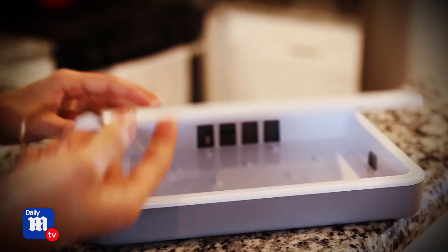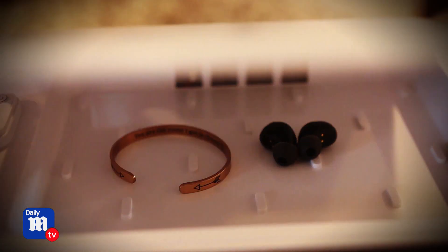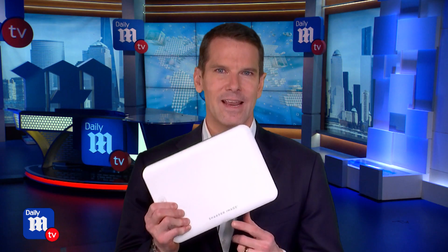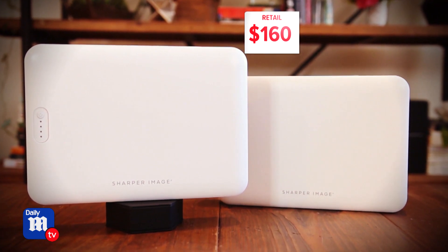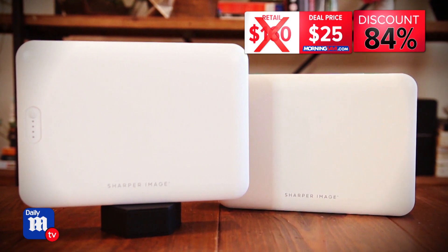It also sanitizes other items like your keys, jewelry, earbuds, and so much more. And it's great because you don't have to worry about cleaners with harsh chemicals or that leave a residue. Sharper Image is a name we know and trust. You can usually expect to pay up to $160 for something like this, but today's deal price is 2 for $25 — an 84% discount.